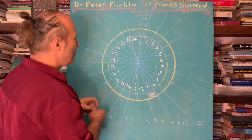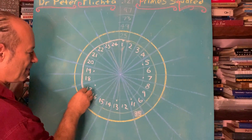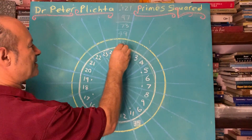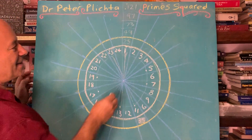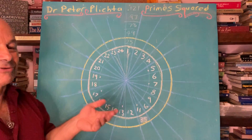We start off with a wheel of 24 — a perfect circle — and we write the numbers. I'm going to put one at the top at the zenith, then two, three, and so on. It's called the wheel of 24, written in natural counting order — consecutive numbers.